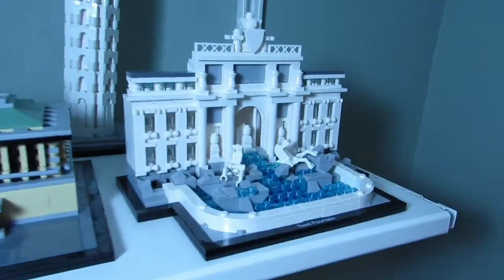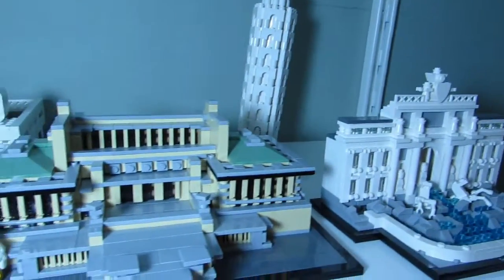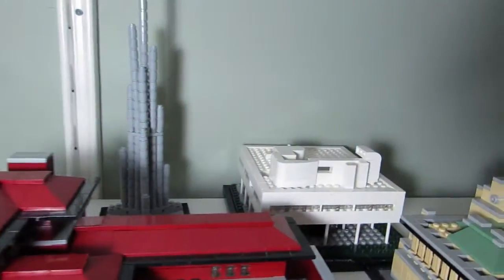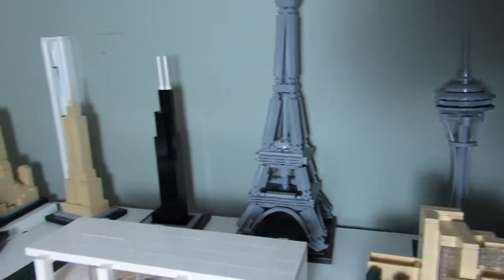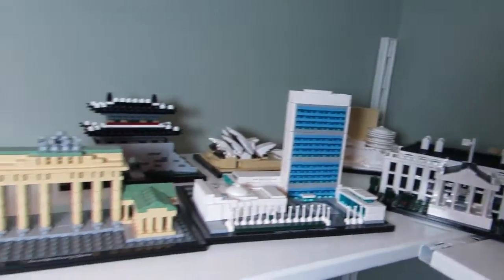Here are my architecture sets. I'm excited for the Flatiron Architecture set coming out soon in 2015, plus the Lincoln Memorial. These are all the architecture sets that I have.